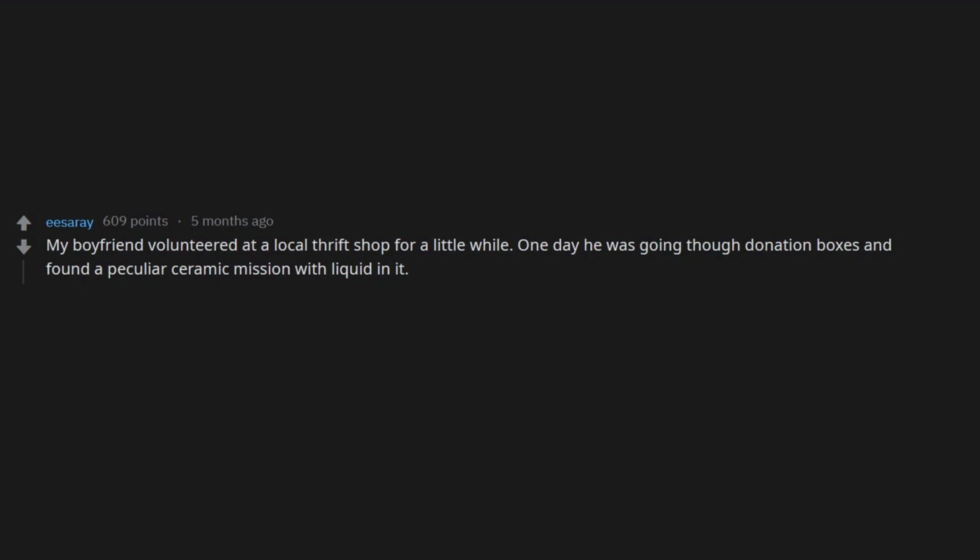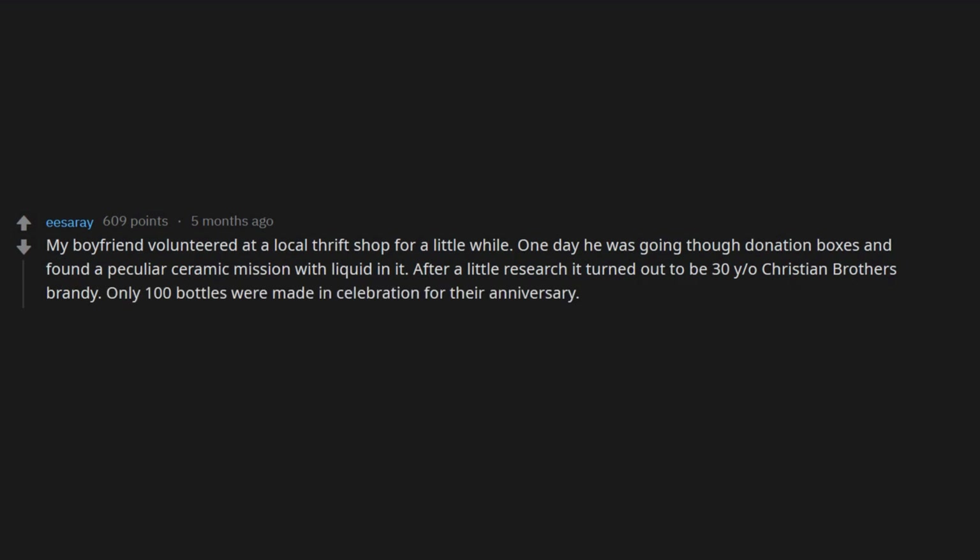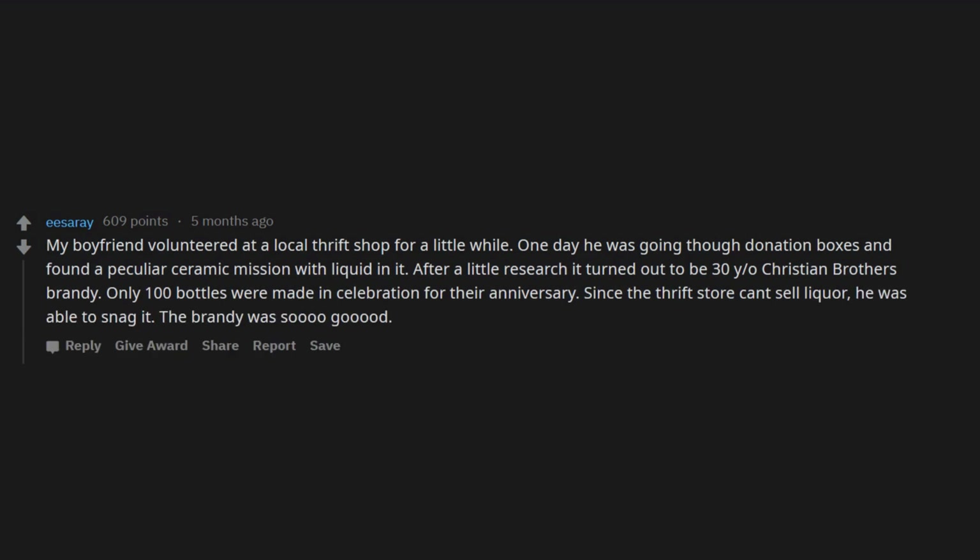My boyfriend volunteered at a local thrift shop. One day he was going through donation boxes and found a peculiar ceramic mission with liquid in it. After a little research it turned out to be 30-year-old Christian Brothers brandy — only 100 bottles were made in celebration of their anniversary. Since the thrift store can't sell liquor, he was able to snag it. The brandy was so good.